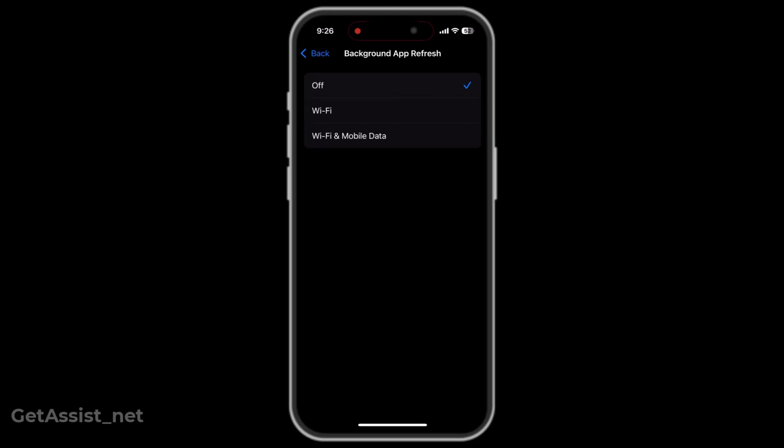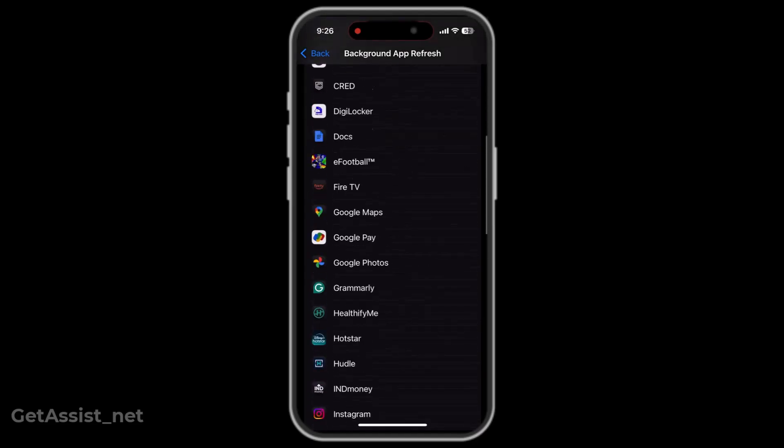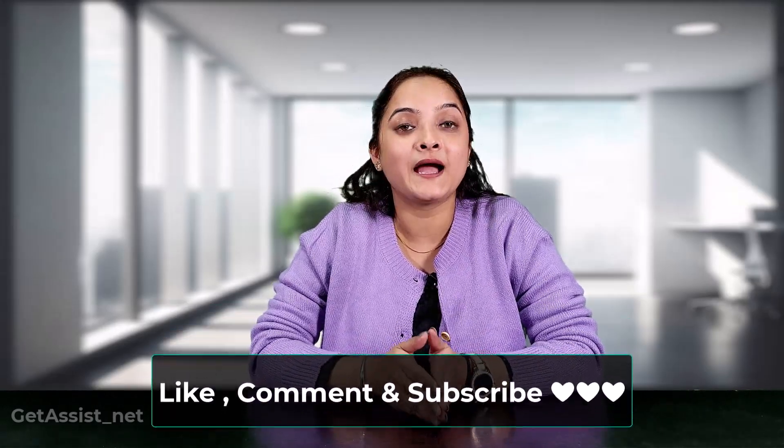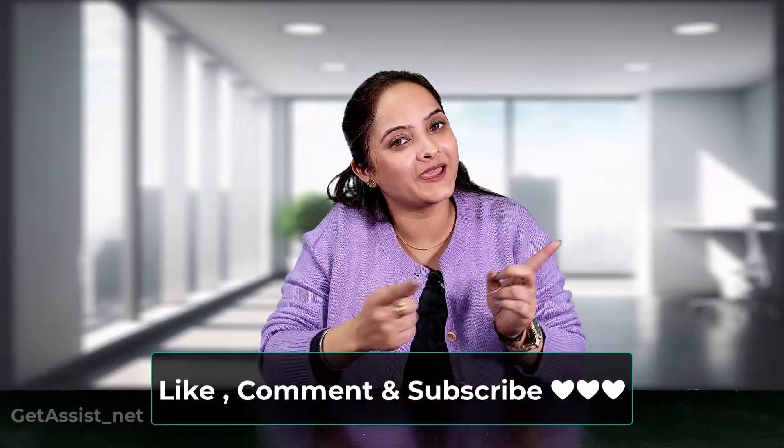With these adjusted settings, there will be no privacy concerns and no battery draining issues. If you found this video helpful, do like, share, and subscribe, and comment below what you liked about this video. I will meet you in the next one.